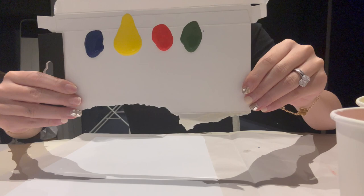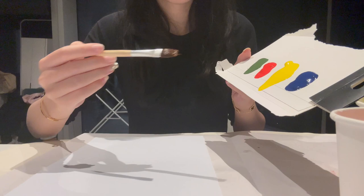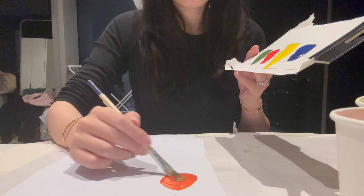Then I drop some paint on the cardboard and find that it flows slowly. It's interesting that the liquidity of different colors varies — the yellow paint flows faster than the others, which really sparks my curiosity about why.